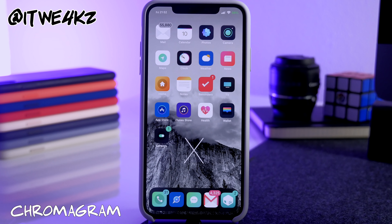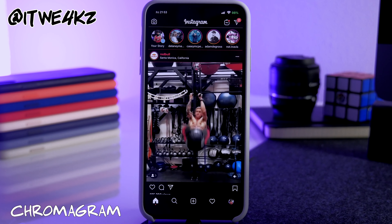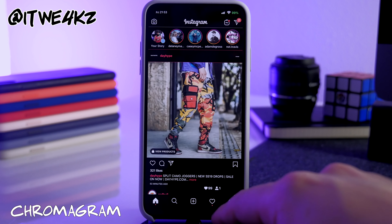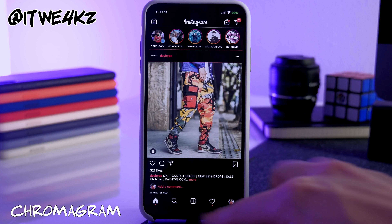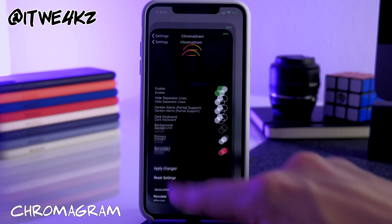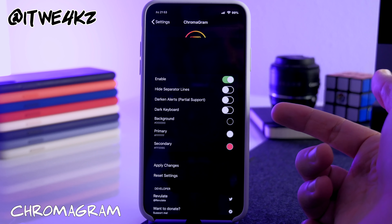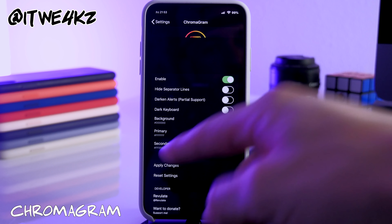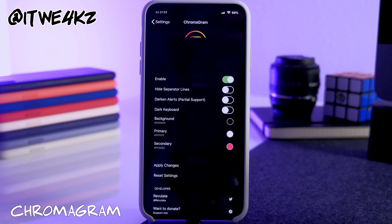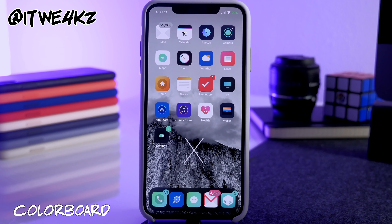Next is ChromaGram, which is similar to Chroma but gives you different colorizations for Instagram. This one is static — it doesn't automatically change all the time. Right now I'm using a black background with red or pink text colors and white accents. You can change this in settings: enable it, toggle hide separator lines, darken alerts, darken the keyboard, and set three primary colors for background, primary, and secondary. It resprings and applies those colors in Instagram.